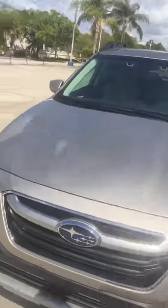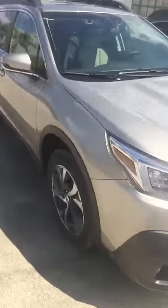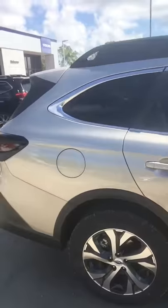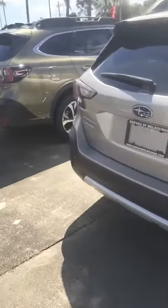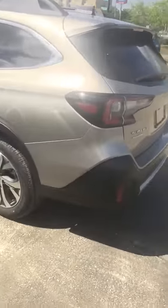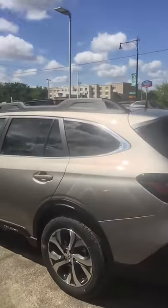Hi Dale, I'm Andy Scanlon with Subaru of Melbourne. I got your internet inquiry about the 2020 Subaru Outback Limited. I've got a very fine example of one right here. The stock number on the one you did the inquiry on on the internet has already been sold. This is a recent arrival of ours, this Subaru Outback here.